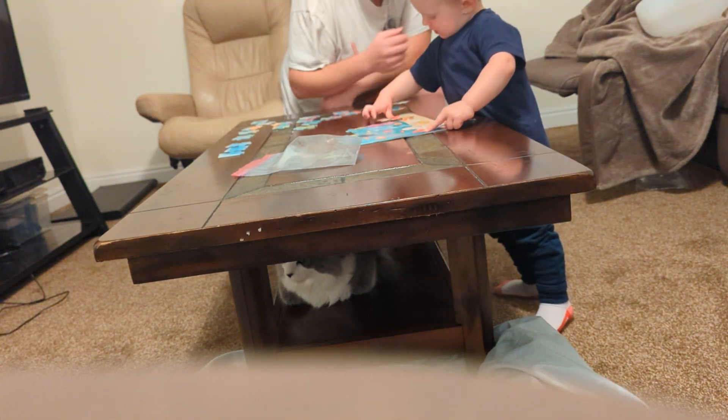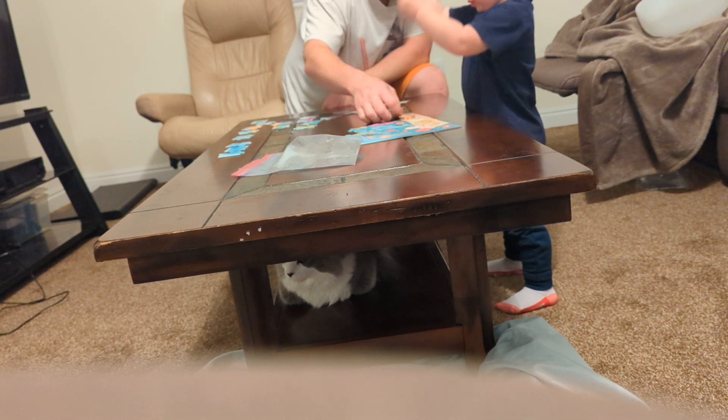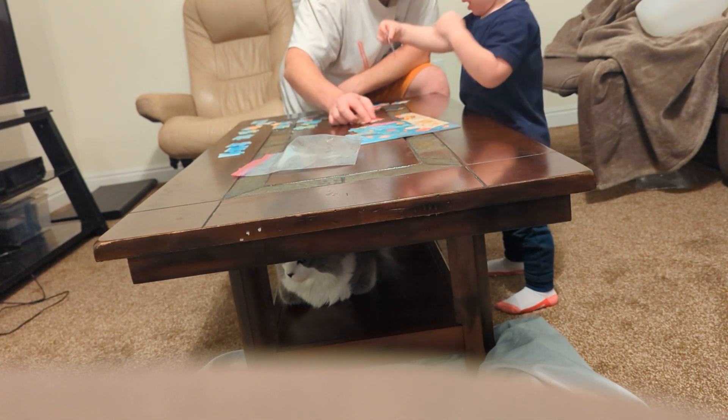Come on, let's go finish the puzzle, bud. What do you think? Well, you got almost close. Maybe upside down?